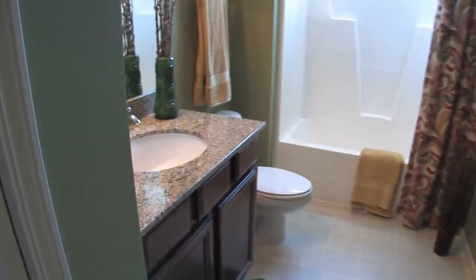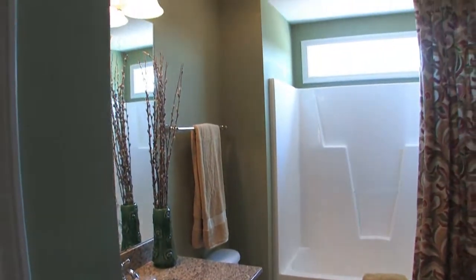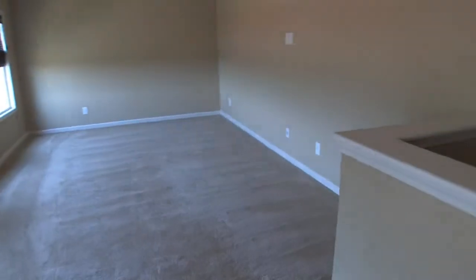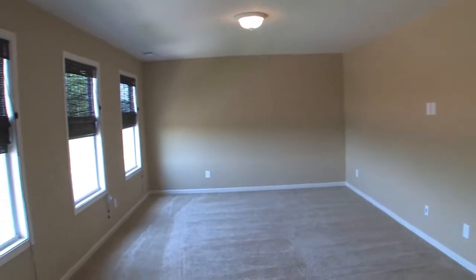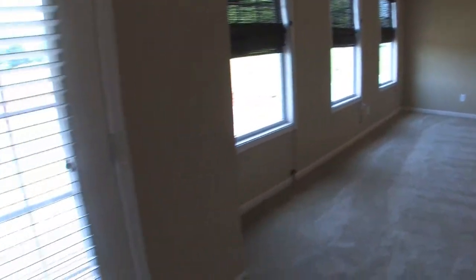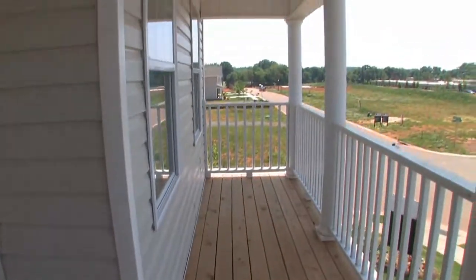Here we see the second full bathroom on this level with a granite vanity top. The Sand Hill model also offers a generously sized loft. Just off the loft is the second-story covered porch — a great place to sneak away from the home.